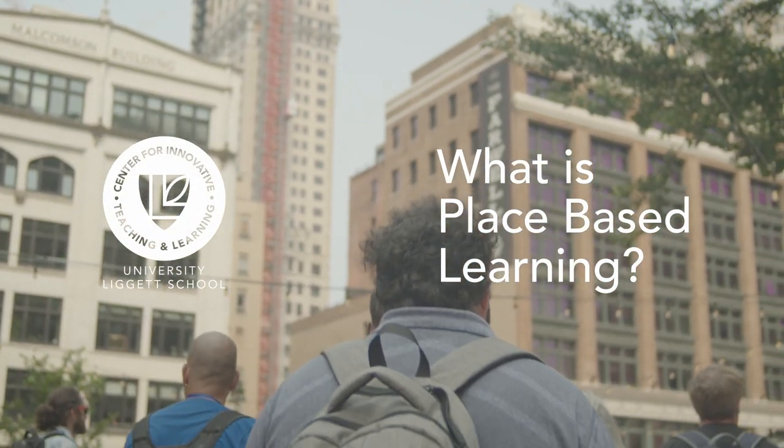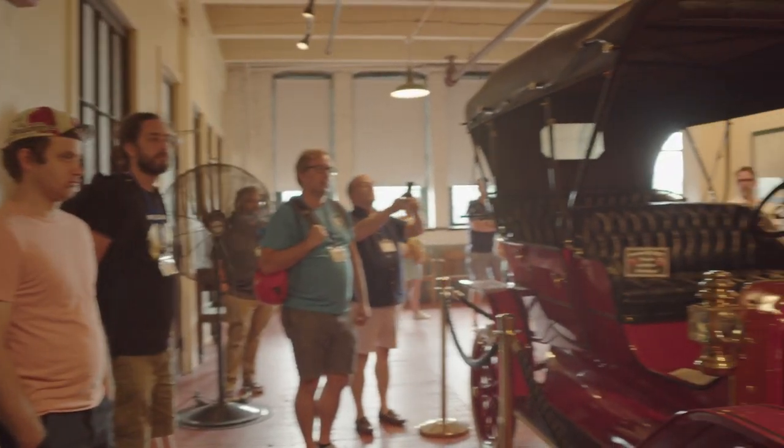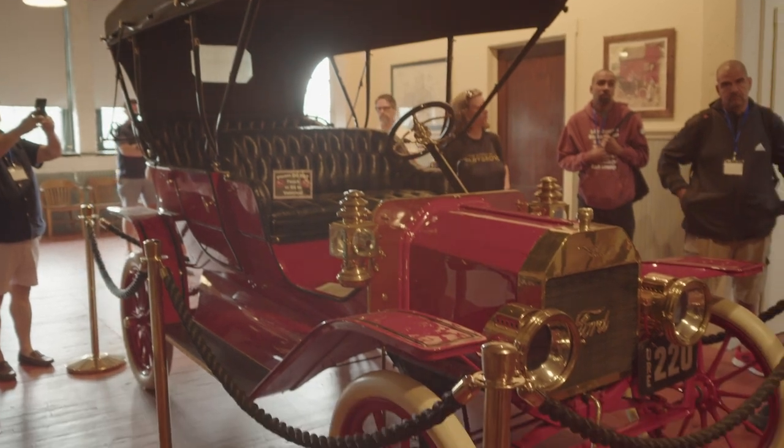On its face, place-based learning is learning through the lens of a geographic place. You might look at the environment or ecology of your place if you're looking at place-based science, but in place-based history and humanities, you're looking at not just the geography of a place, but the story of the people and the culture and community of that individual location.